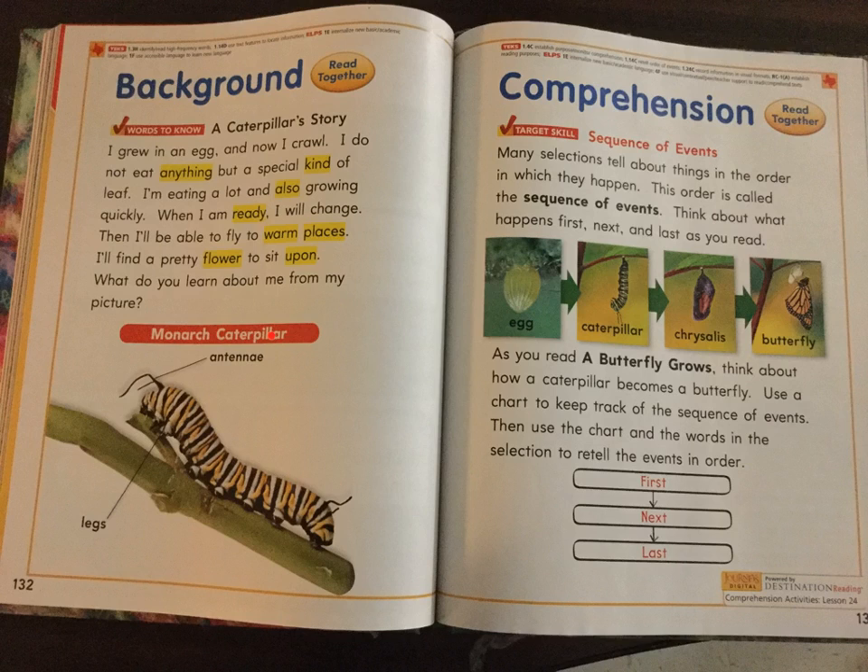What do you learn about me from my picture? Monarch. Caterpillar. Antenna. Legs. Comprehension. Read together. Target skill: Sequence of events. Many selections tell about things in the order in which they happen. This order is called the sequence of events. Think about what happens first, next, and last as you read. Egg. Caterpillar. Chrysalis. Butterfly.